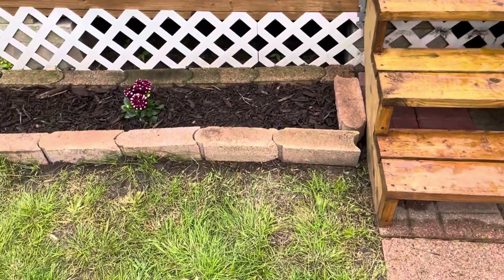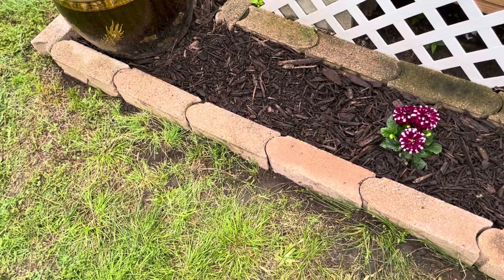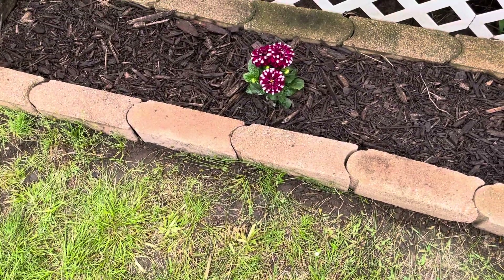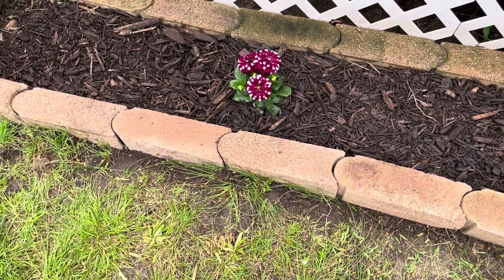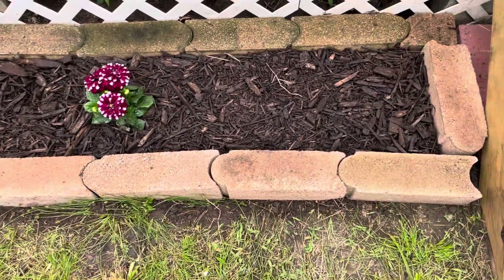So I got this done up here — deweeded, put the liner in it, planted that plant and the flower there, and put some mulch in there.